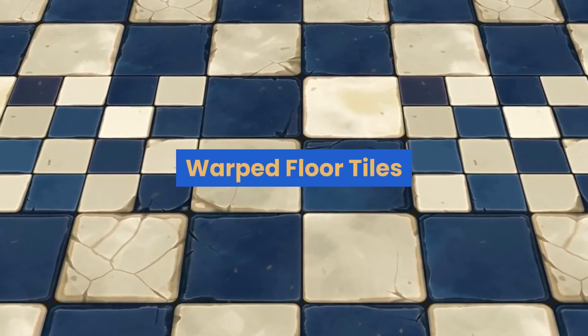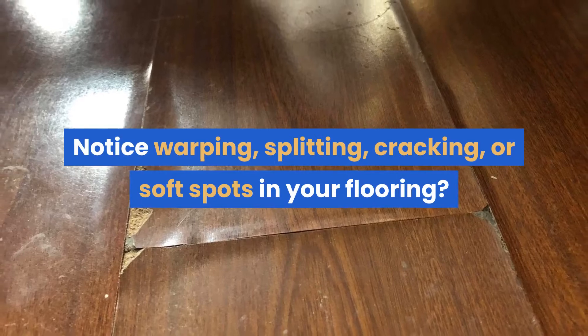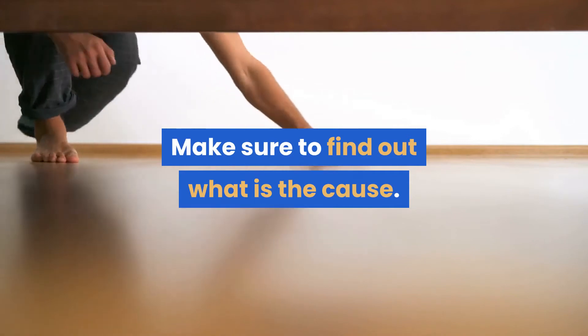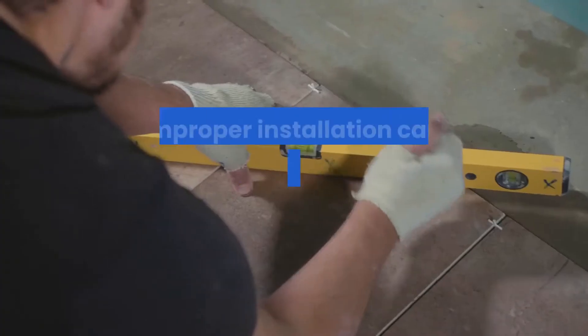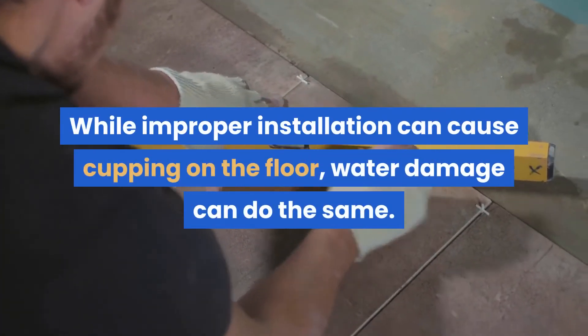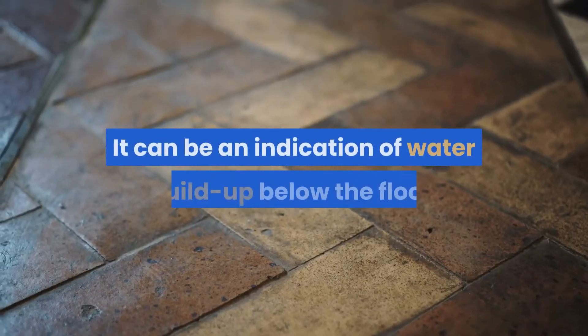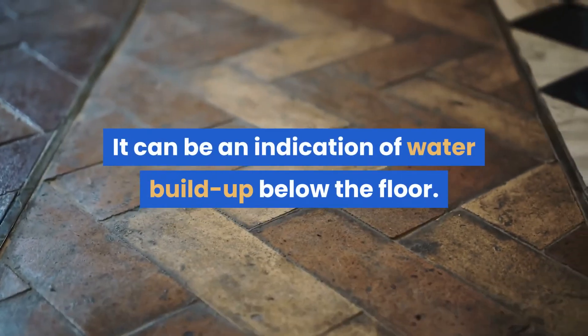Warped floor tiles. Notice warping, splitting, cracking, or soft spots in your flooring? Make sure to find out what is the cause. While improper insulation can cause cupping on the floor, water damage can do the same. It can be an indication of water buildup below the floor.